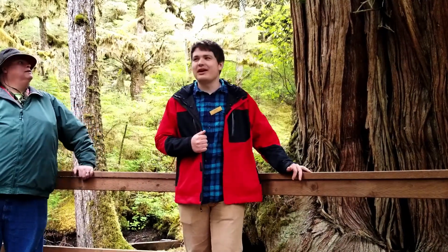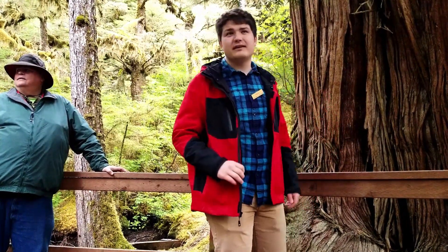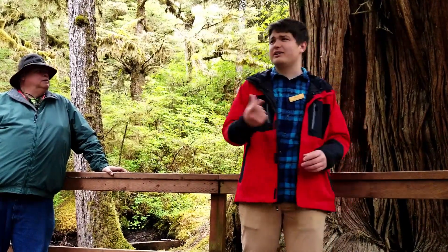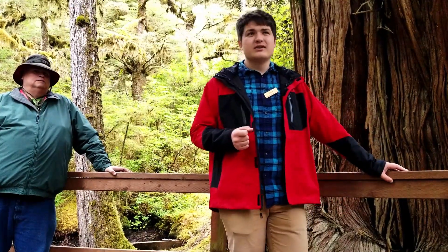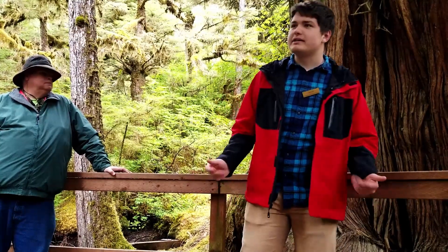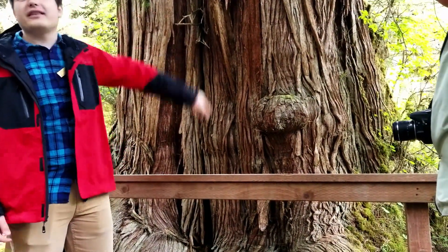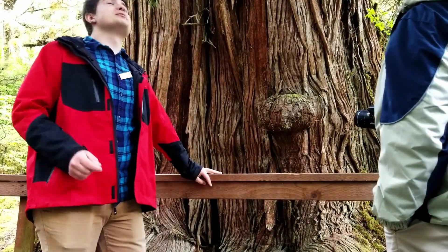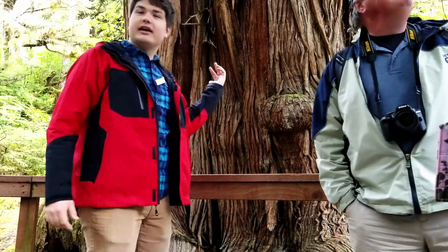That's what I call it. This tree is 180 feet tall, 10 feet in diameter, and the rough estimate for age — we can't get an exact because cedar is too soft of a wood to drill and do a ring test — is about a thousand to fifteen hundred years old. Very old, very big, very impressive. For size comparison, the branch growing off of it is bigger than the last red cedar you just saw in every measure.